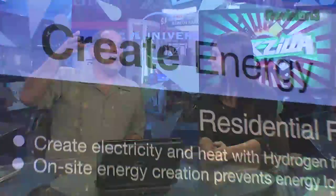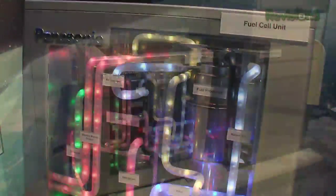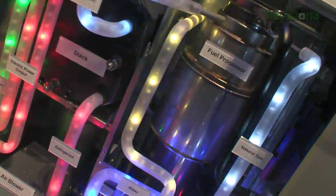We're on the show floor at CES 2010, bringing you the latest and some of the best of the products on display here. Panasonic actually has what they're calling a personal home energy management system — it's a fuel cell that primarily runs on natural gas. It also runs on methane. The range goes from everything like cell phone covers to your own personal home power generating unit. It's a weird array of products at CES.